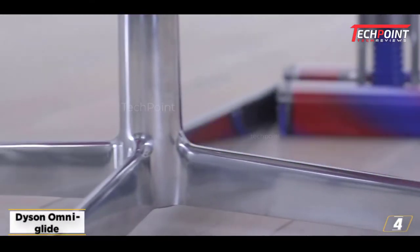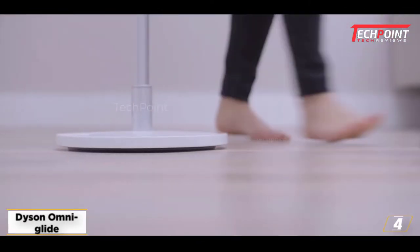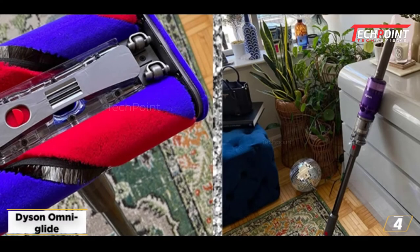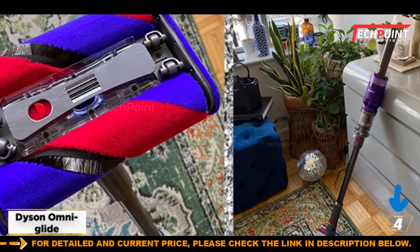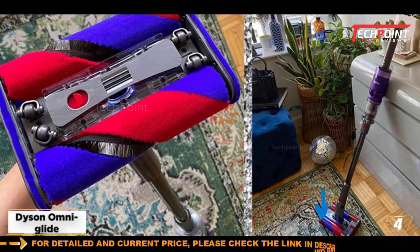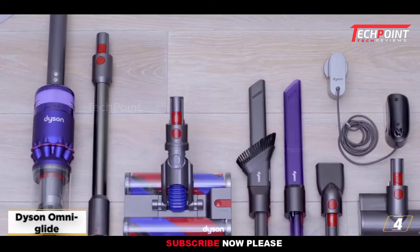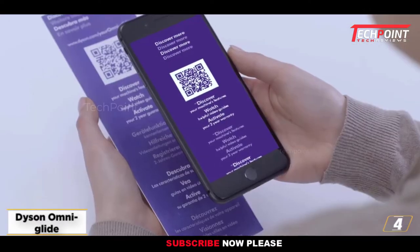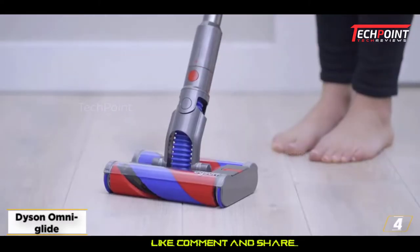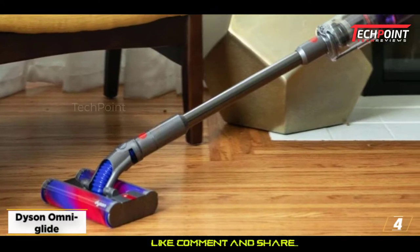At number 4: Dyson Omni Glide. This is a brilliantly designed vacuum cleaner for hard floors. Its maneuverability takes a lot of the labor out of vacuuming, but it is a specialist vacuum cleaner. It won't be ideal if you have, for example, a large fluffy dog, as pet fur is likely to clog up the tiny bin and get tangled in the casters that give the Omni Glide its impressive moves. Still, if you have a city pad, or if you're looking for a second vacuum cleaner as a kitchen runaround, we'd recommend it.